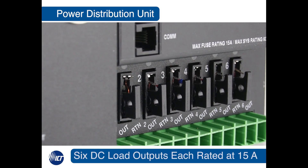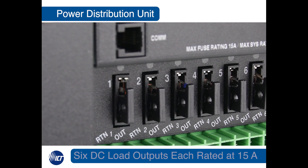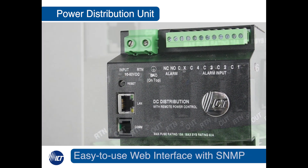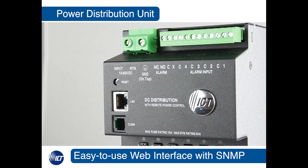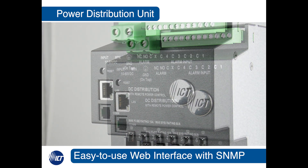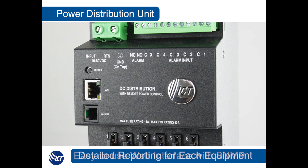The distribution unit can disperse up to 15 amps through each fuse-protected output. These Ethernet-enabled units include an easy-to-use web browser interface, along with SNMP support for integration into third-party network management software platforms.